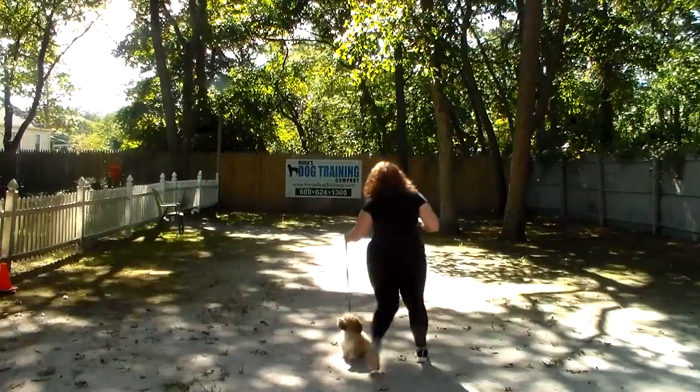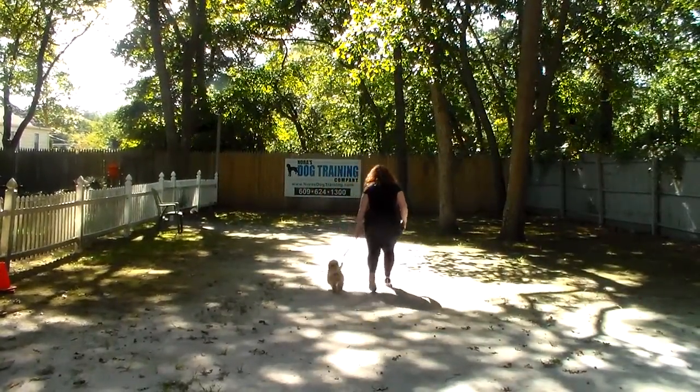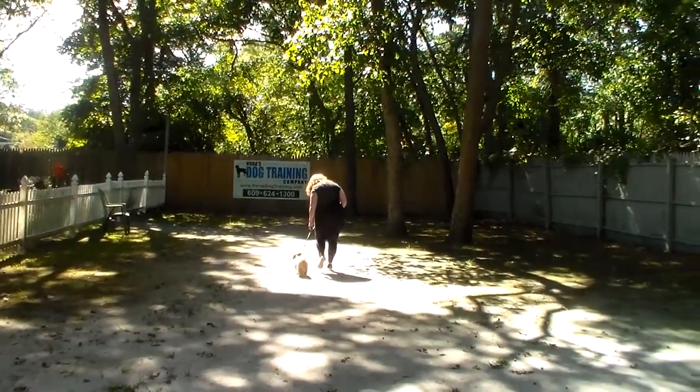When Brandy returns back to Denali, she should hold that stay. Brandy gets back to heel position and then they take off heeling again. Nice automatic sit.